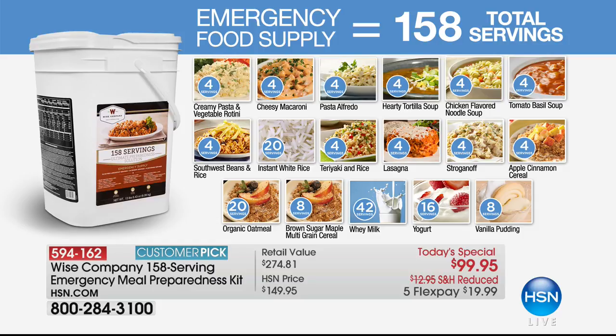Almost 400 have ordered. Now we also want to show you today's special from Wise Company — they've done what they always do and offered the best deal in the United States on their emergency meal preparedness kit. This is gourmet food created by award-winning chefs.